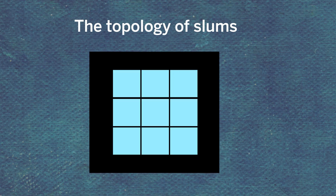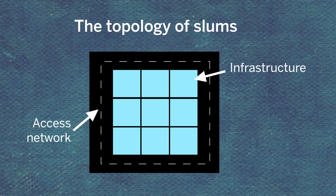Slums can be broken down into two components: infrastructure, like homes and stores, and the access network that links them — nodes and connections. With this framework, connections, in effect access, can be optimized.